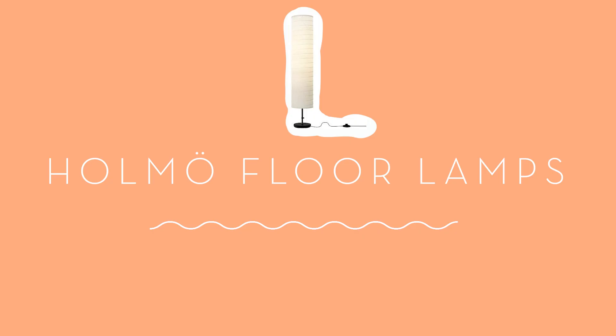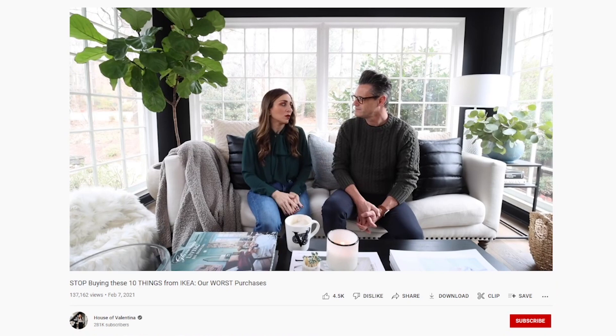Another lighting product I would 100% never buy again are the Homo floor lamps. Valentina from House of Valentina also mentioned this one in her video about worst IKEA products and I have to agree. We have three of these lights and every time I look at them I'm just annoyed.